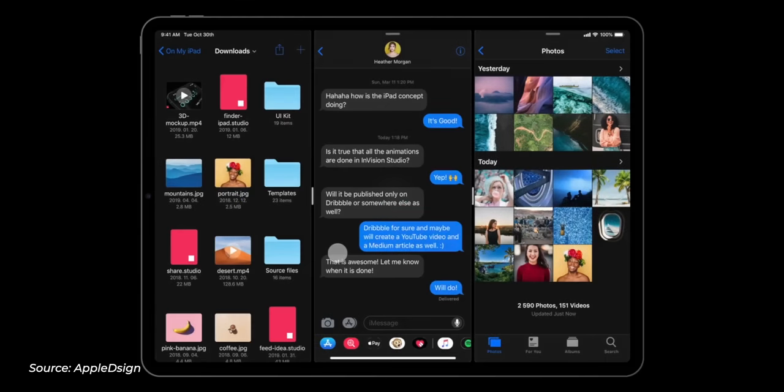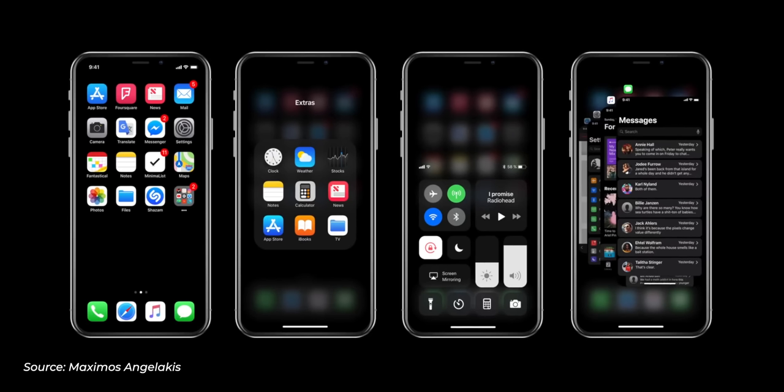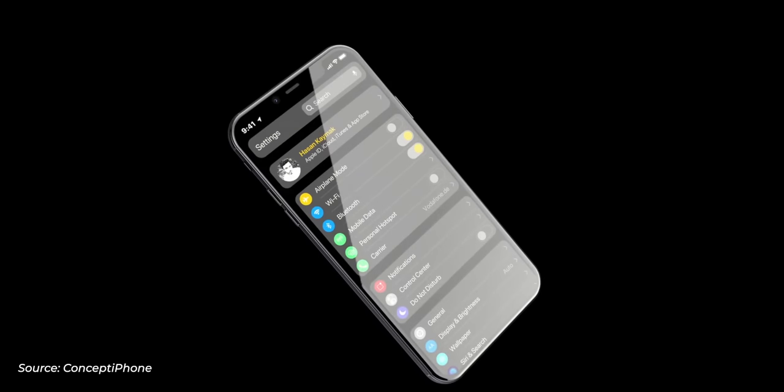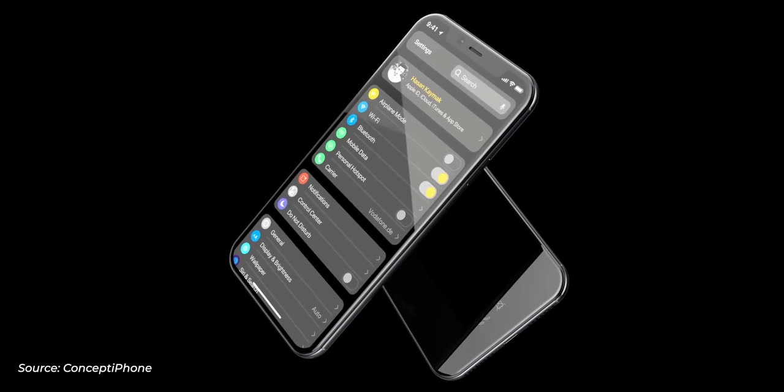Things are going to look visually improved in iOS 13. Let's start with Apple taking one of the best features from Mojave and bringing it to iOS — dark mode. We are finally going to have a dark mode you can toggle on or off. It saves battery life, it looks better, and you finally get some customization options over how your phone is going to look.